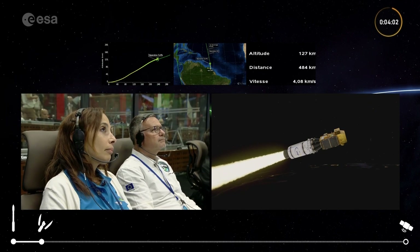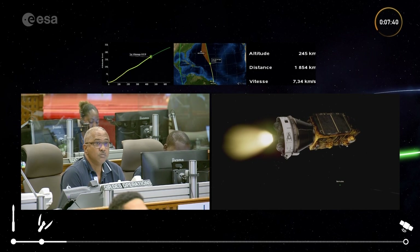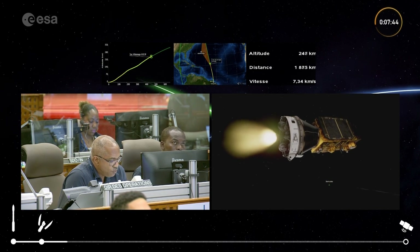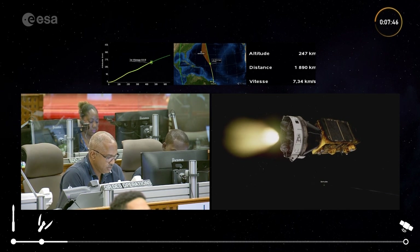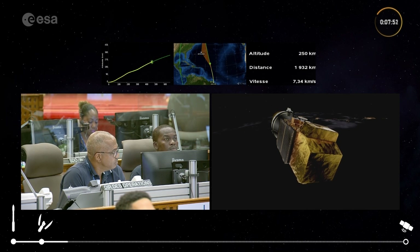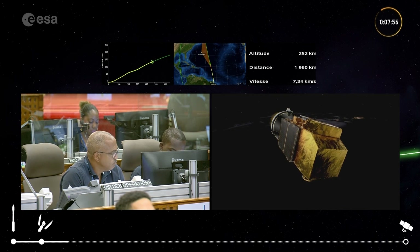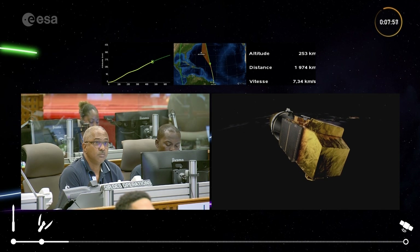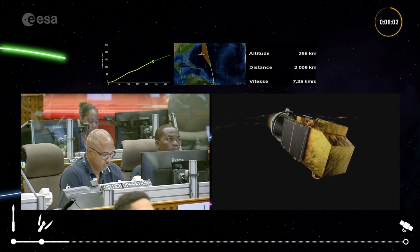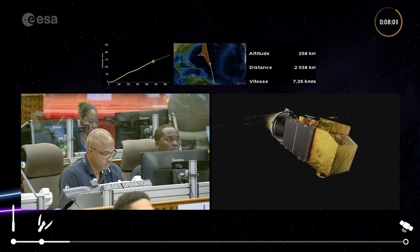We have separation of the fairing — that's been jettisoned; we don't need it anymore. We've got the switch-on of the Avum upper stage confirmed. This is an important moment in the flight. Trajectory is nominal. We've really started the next phase — the Avum has taken the wheel, and its job is to deliver our passenger to its required orbit.